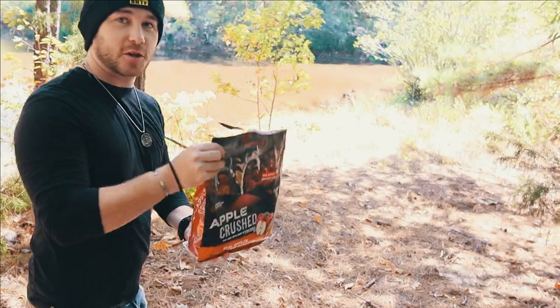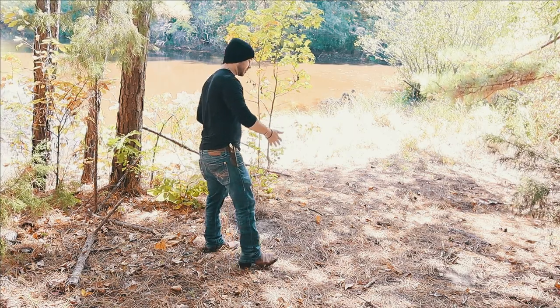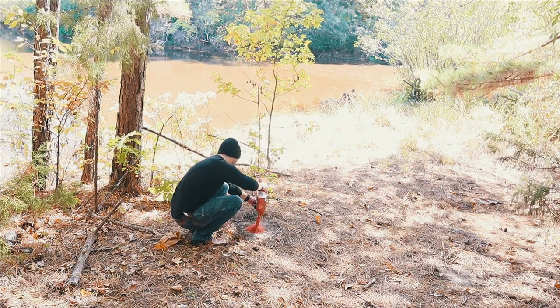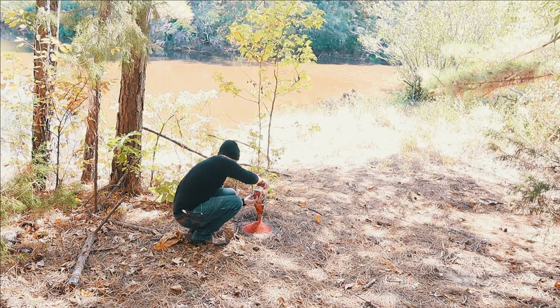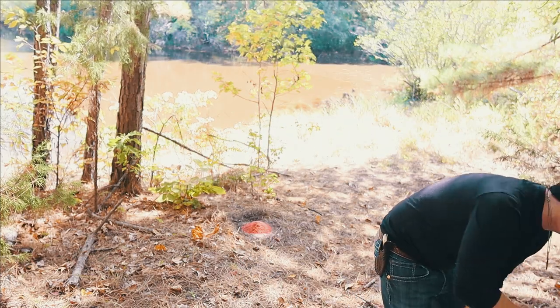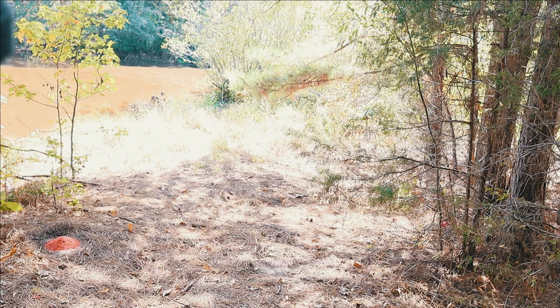All right y'all, we're out here at spot number two. The first one we're going to put up is the apple. I'm putting them on opposite sides so there is a clear and distinct identification of which one is which. Apple on this side right here in this spot. And the beets are going to be right underneath this tree.